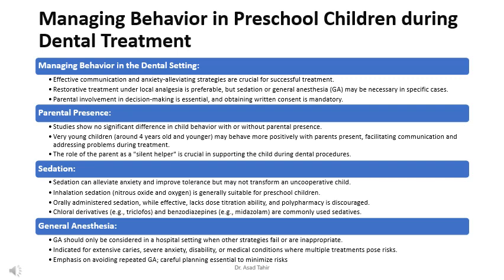Managing behavior in the dental setting requires effective communication and anxiety-alleviating strategies for successful treatment. Restorative treatment under local analgesia is preferable, but sedation or general anesthesia may be necessary in specific cases. Parental involvement in decision-making is essential, and obtaining written consent is mandatory.